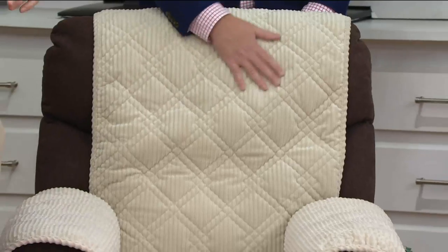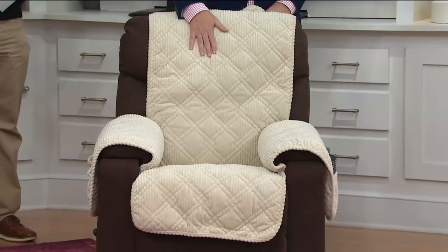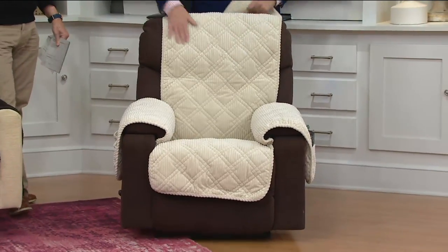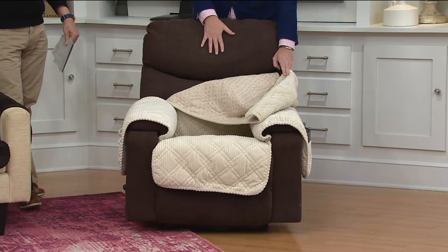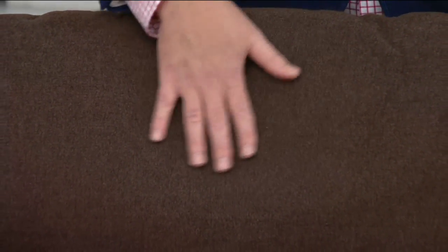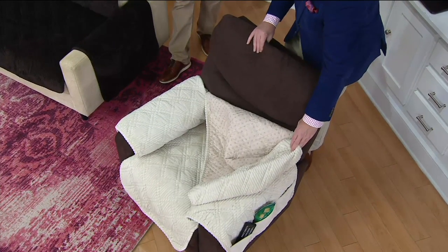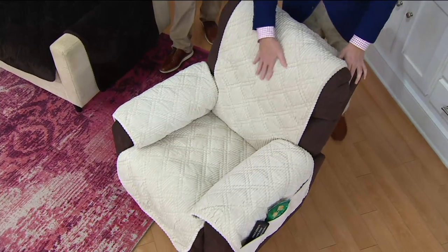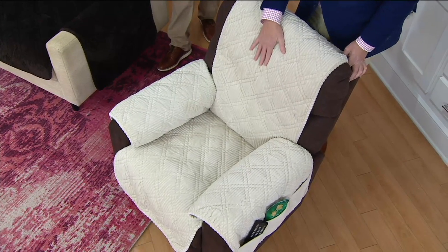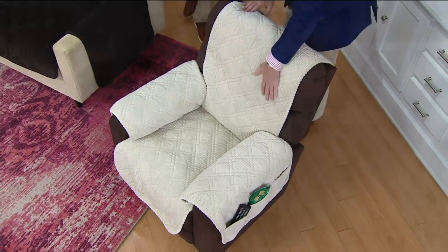Carpets wear out in high traffic areas, and chairs wear out in certain areas too. That's why I come to the recliner — because it feels marvelous against your skin. But if you have a recliner, this is what I call the danger zone: it's where your head hits. If you dye your hair, use Brylcreem, Dippity-Do, hairspray — all of that transfers to the back. You can't throw your recliner in the washing machine, but with this cover, everything transfers here. If it gets dirty, throw it in the washing machine and dryer. You always have a clean, fresh piece of furniture.